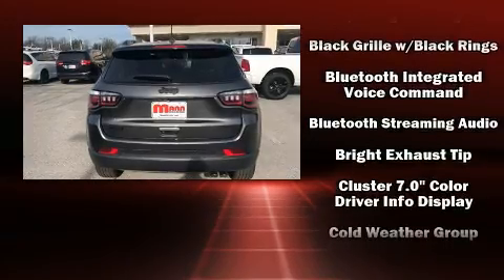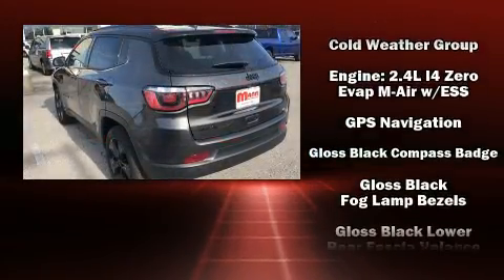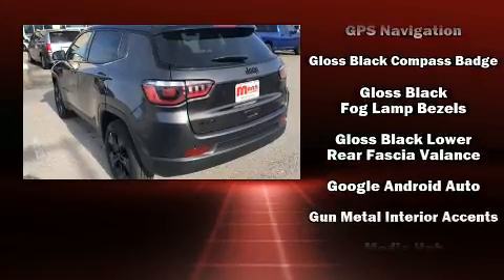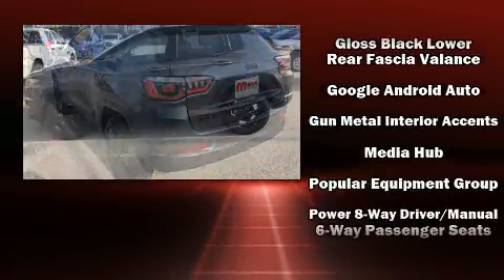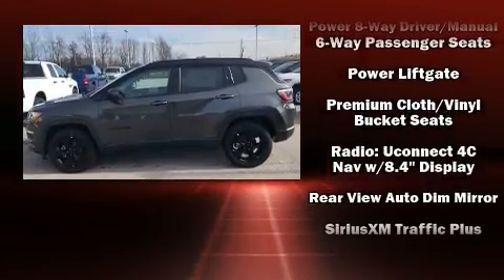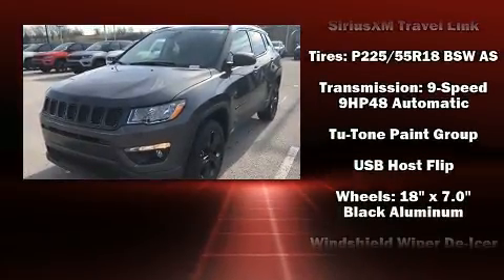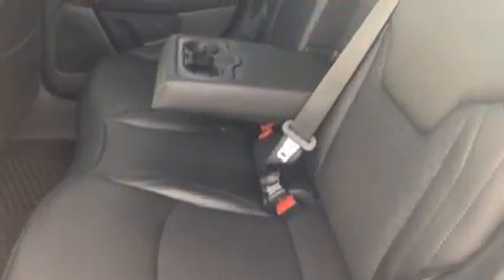Jeep also prioritized safety and security with features such as dual front impact airbags, front side impact airbags, traction control, brake assist, anti-whiplash front head restraint, ignition disabling, and 4-wheel disc brakes with ABS. With electronic stability control supplementing mechanical systems, you'll maintain precise command of the roadway.